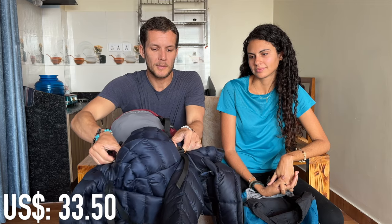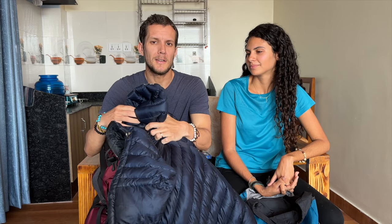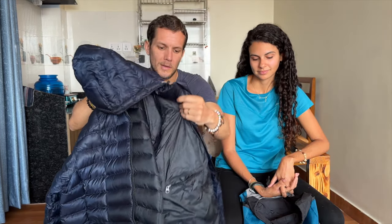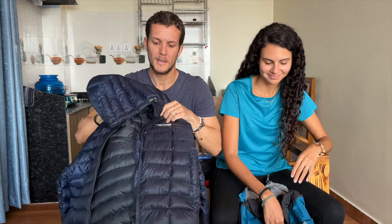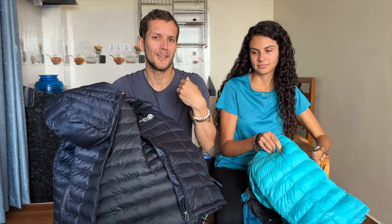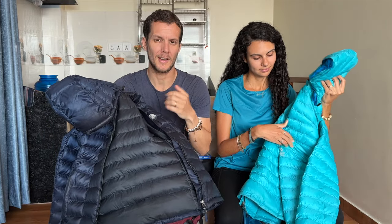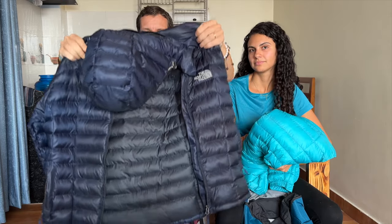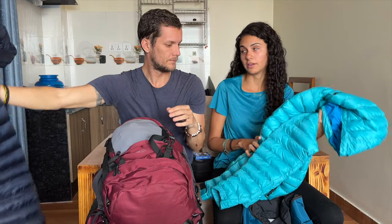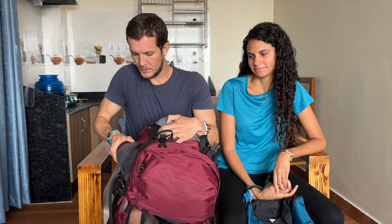We ended up clipping our jackets to the outside of our bags rather than storing them inside, because you're constantly having to remove and put layers back on as the temperature changes. This is a North Face coat — probably fake, from Thamel — rated for around minus 5 degrees, but you definitely need thick layers underneath to be okay at that temperature.